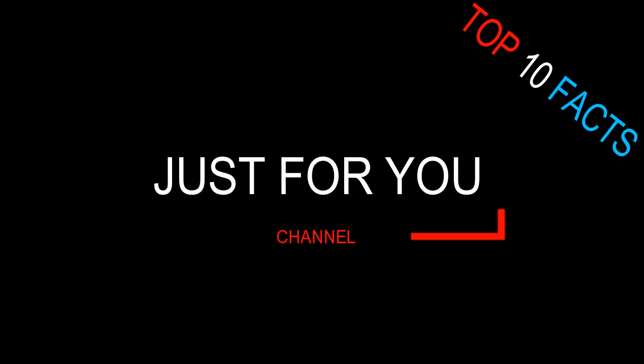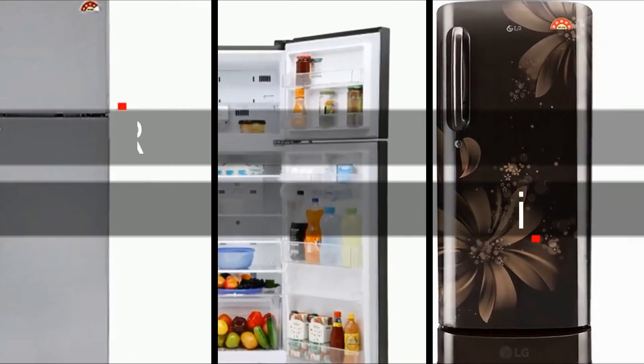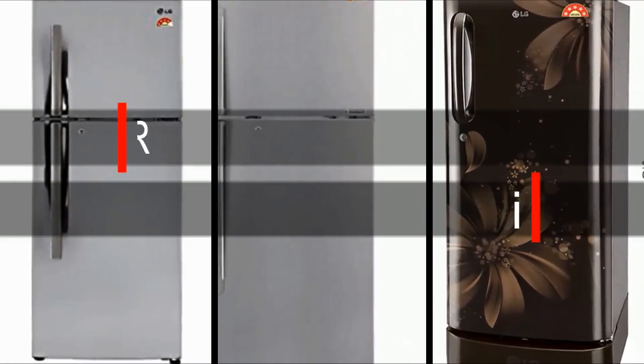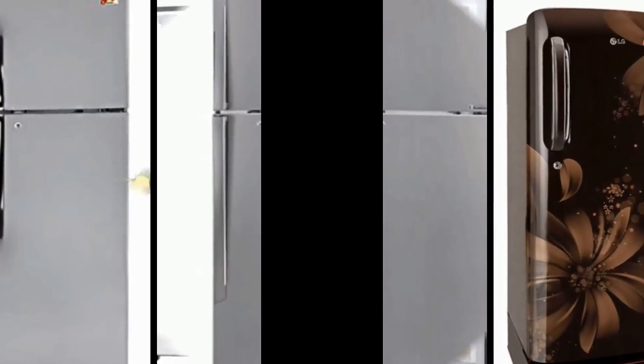Hello friends. Welcome to Top 10 Facts on Just For You channel. Today I am showing you top 10 best LG refrigerators in India 2017. Those are energy saver and low budget with latest technology. Let's talk about it.